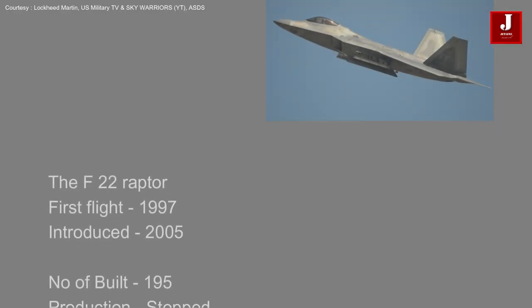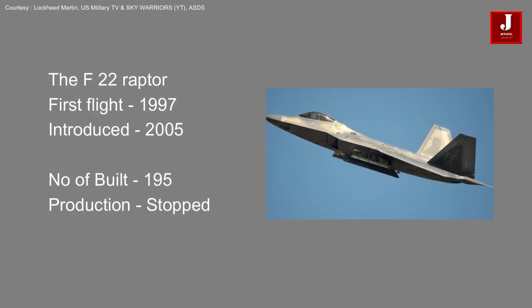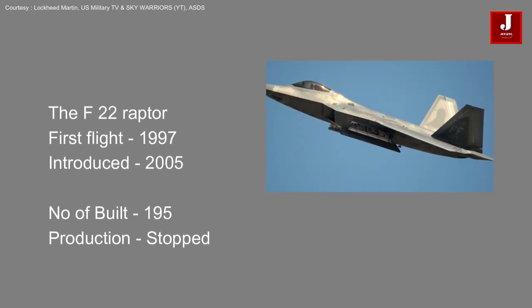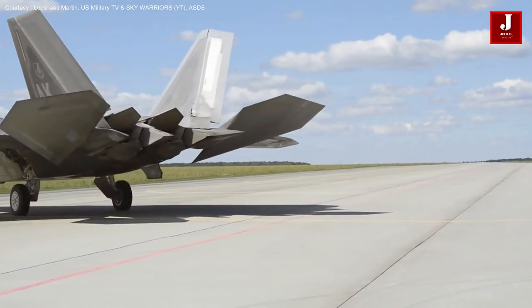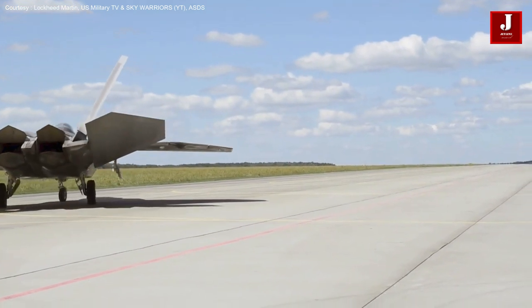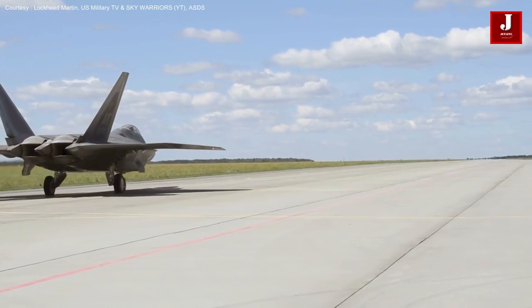The F-22 Raptor made its first flight in 1997 and was introduced to the United States Air Force in 2005. A total of 195 aircraft, including eight test models and the rest operational ones, were manufactured. The aircraft's manufacturing was halted due to its high production costs.